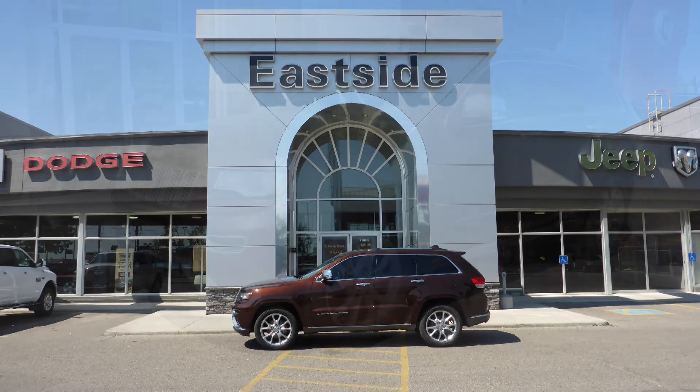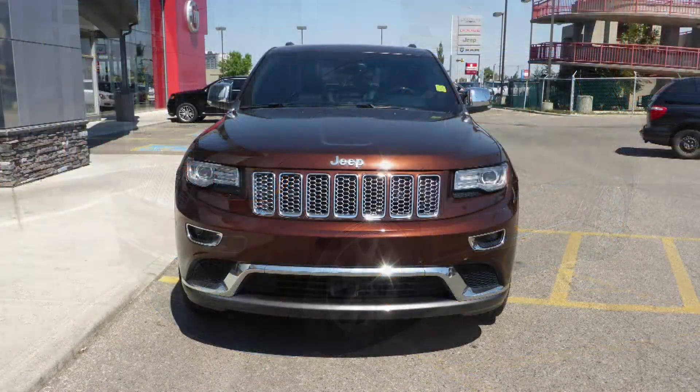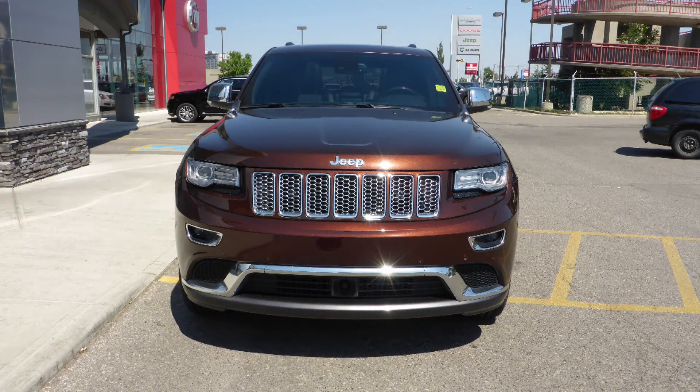Hi Sinclair, this 2014 Jeep Grand Cherokee Summit comes equipped with a 3.6L engine and automatic transmission.